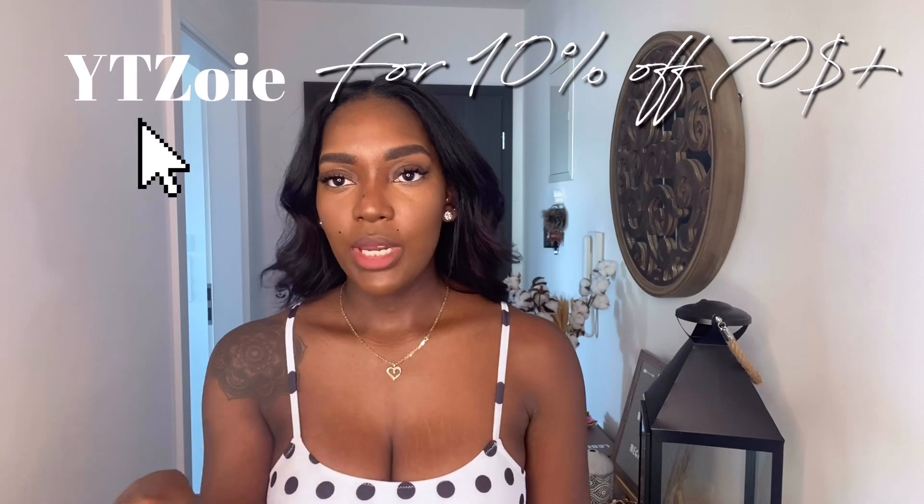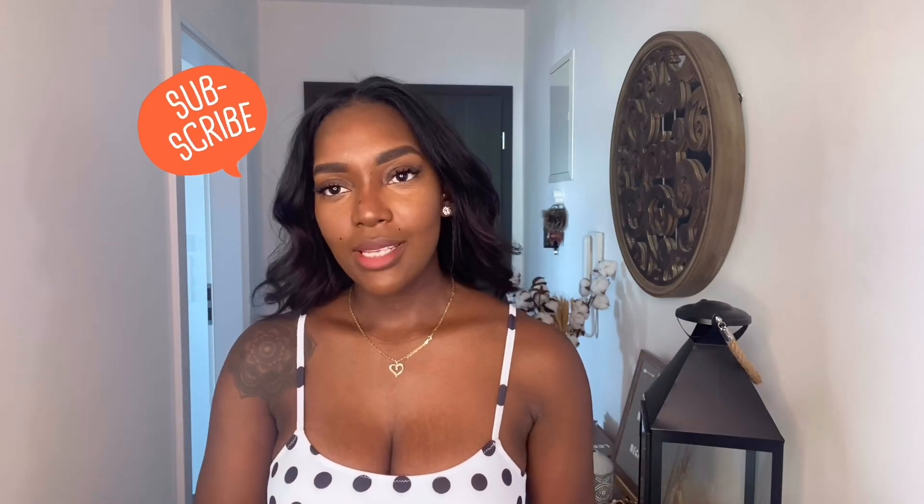That's the end of the video — no more bathing suits! I hope you enjoyed this try-on. Everything will be linked in the description bar below. Just FYI, everything I tried was in a size medium. You can use my discount code, which will be on screen and in the description. I give it two thumbs up — it is big boob friendly. Hope you enjoyed and I'll see you in the next one!